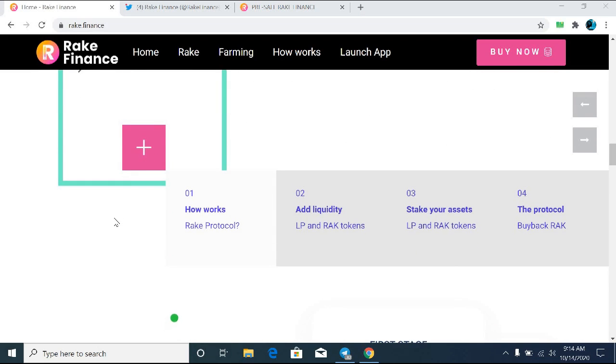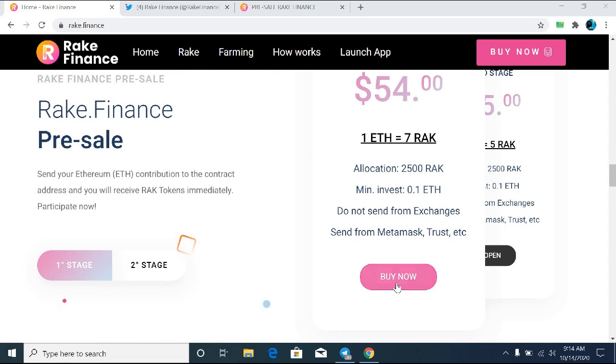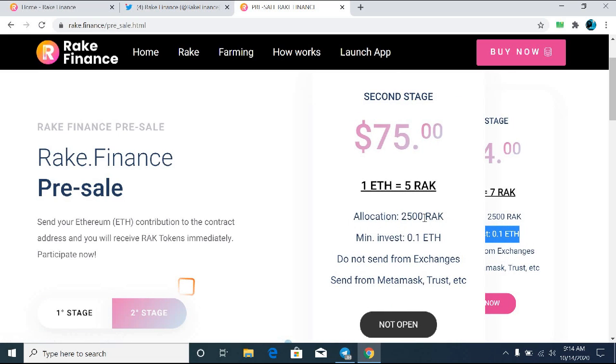The best part about the RAK token is that right now the pre-sale is ongoing and you have the chance to buy the token directly from the main website. Currently 1 Ethereum equals 7 RAK tokens. The maximum allocation is 2,500 RAK and the minimum investment is only 0.1 Ethereum.